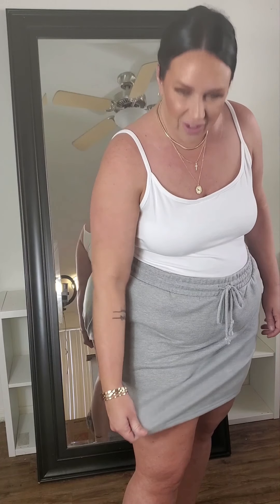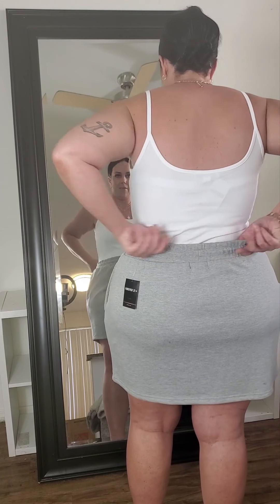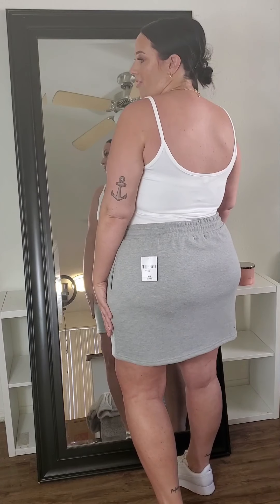I also picked up this little skirt — it's like a sweatpant material, very thick. I might sweat in it in summer, but it has pockets, an elastic waistband, and a functional drawstring. They have it in other colors as well. I got it in a 2X and it was $17.99. I love that it has pockets — I'd totally just wear this outfit running around. Very casual. You can pair it with so many different tops and sandals if you don't want to put tennis shoes on.